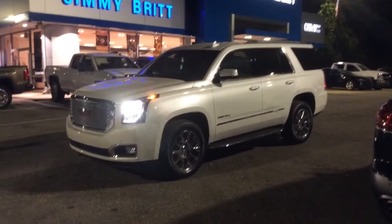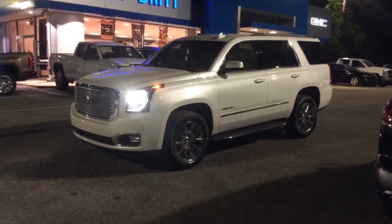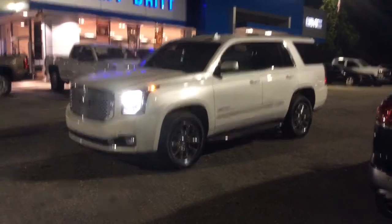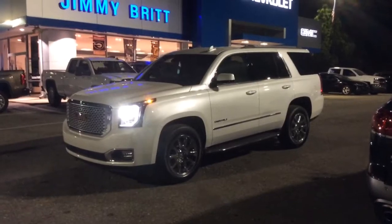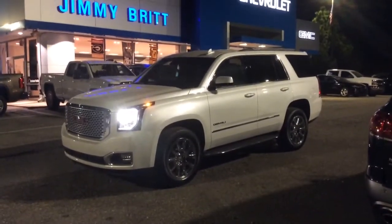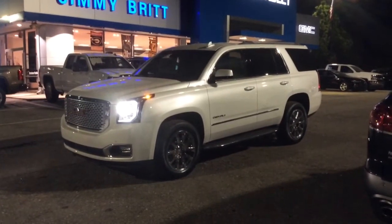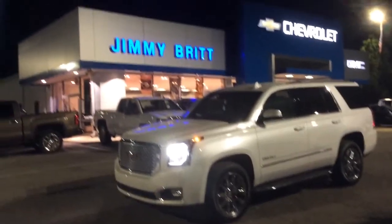Mr. Patrick, I hope you enjoyed this video that I made for you of this gorgeous 2016 GMC Yukon Denali. I would love to invite you out here to come take a test drive as soon as you are available — I do not think this vehicle is going to last here too much longer. Until then, if you need to reach me, the best number to do that at is 706-453-2500, and as always this is Mike McGraw up here at Jimmy Britt Chevrolet.